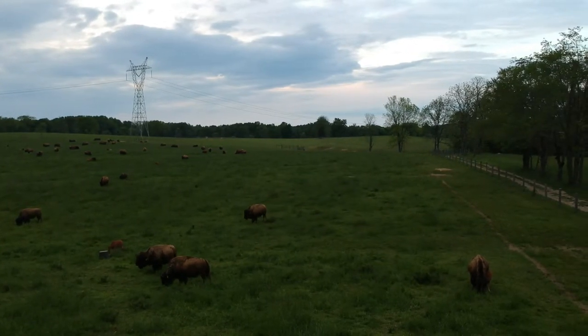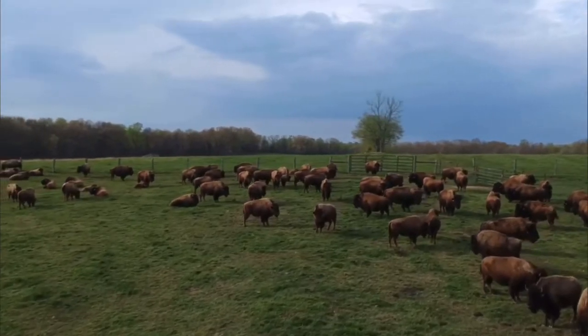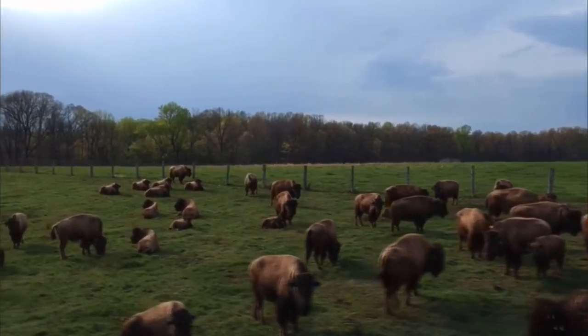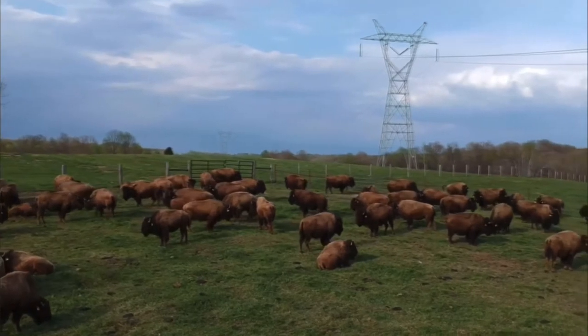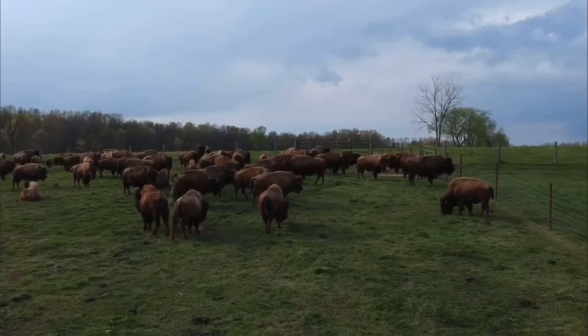We have five herd bulls that we run that service all the ladies. And the number one question people always ask is what kind of fence keeps the bison in? The reality is there is not a fence that, if they want to leave, they're going to leave. They'll figure it out.